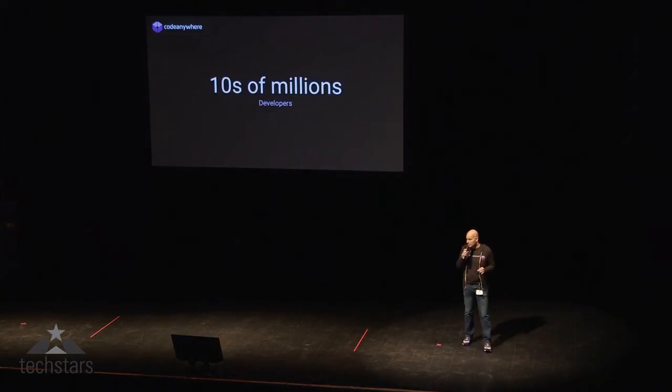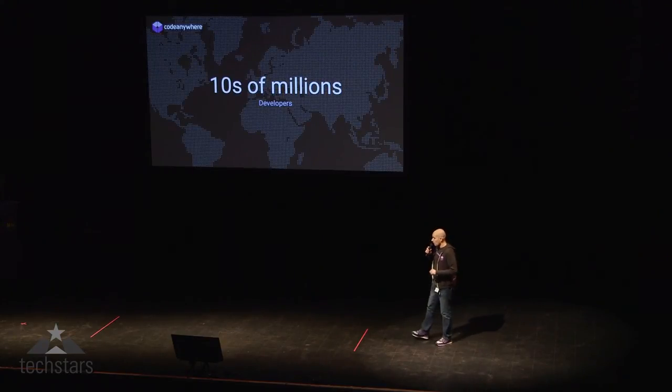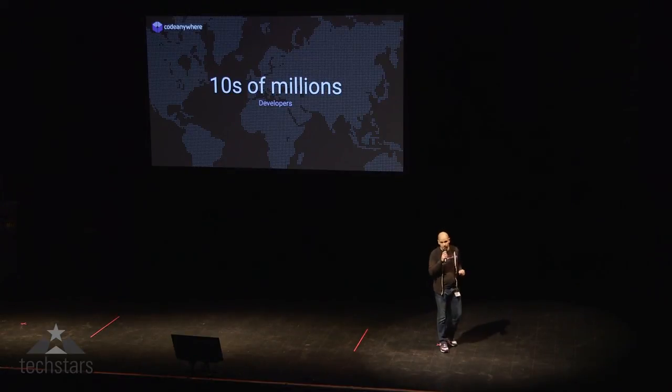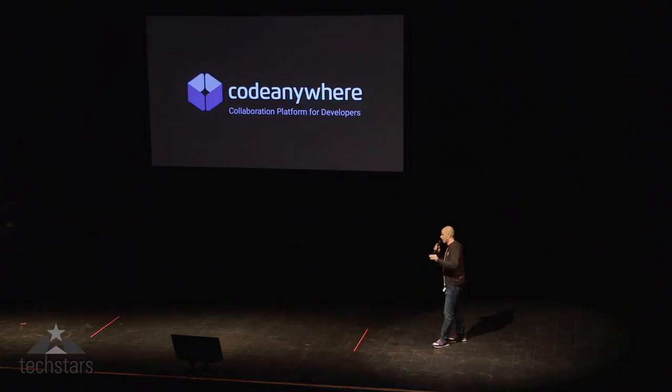There are tens of millions of developers around the world, and we plan on helping all of them. But more importantly, we plan on empowering all developers — all of them — to help each other, no matter what editor they use, no matter where they are, or what code they run. We are Code Anywhere, the collaboration platform for developers. Thank you, Boston.